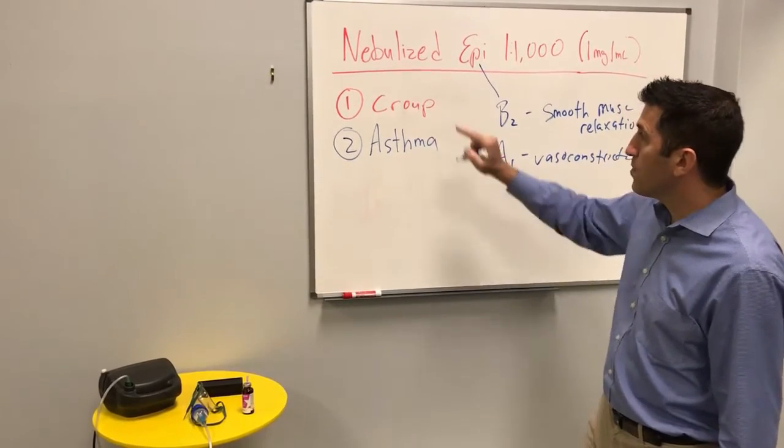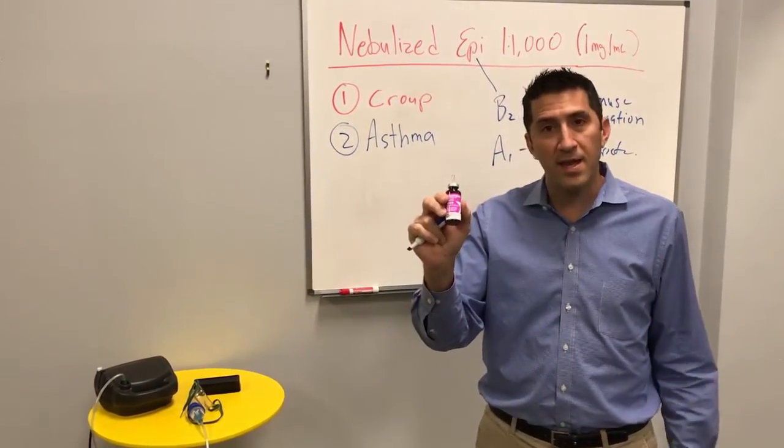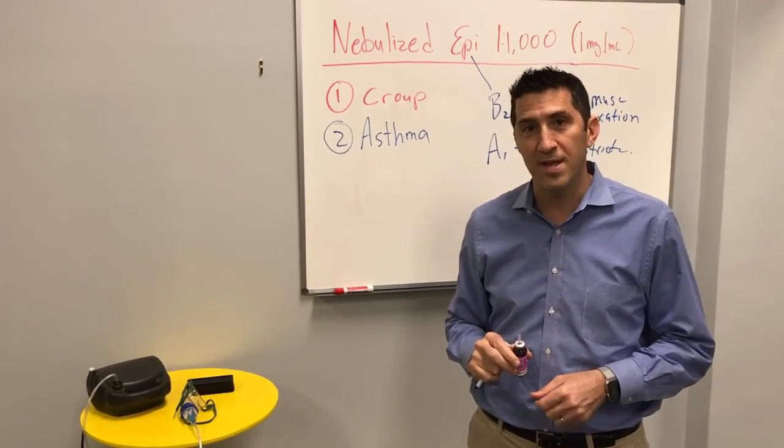Consider using it not just for croup but for asthma — and you're already carrying it today, all you have to do is add it to your nebulizer. Thanks for another edition of the Antevy Minute. I'm Dr. Peter Antevy.